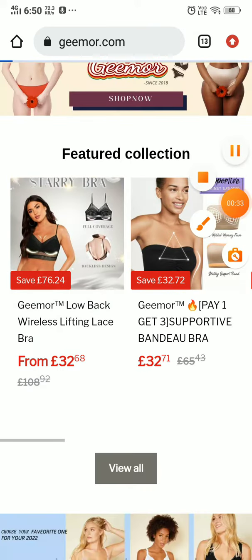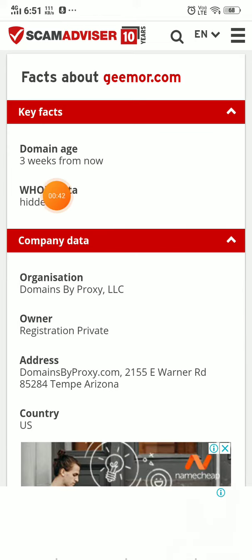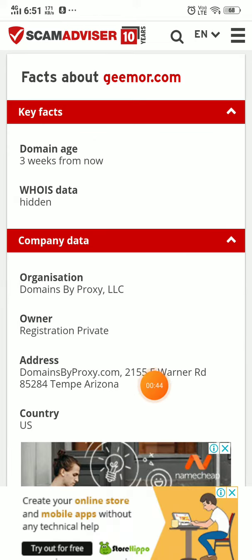If you look at the products on this website, none of the products have any reviews. The second most important point is that this website was registered just three weeks ago, and all the owner data and host data is hidden.